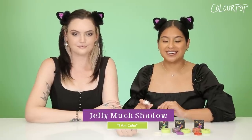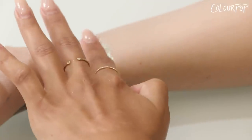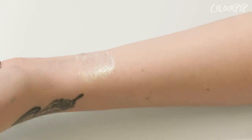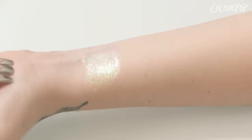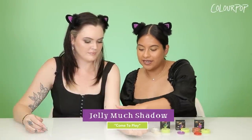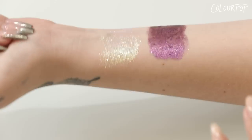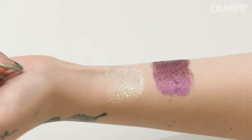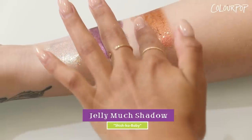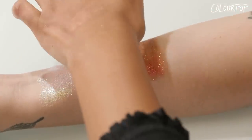Starting with Winifred's shade called I Am Calm — we're going to start swatching this on Lucy's arm. It is an ivory opal shade with a duochrome finish for all you duochrome lovers. Next is Sarah's shade called Come to Play. It is a vivid, warm violet shade with rainbow pinpoints. It gives very witchy vibes. Next is Mary's shade called Shishka Baby. It is a vivid, warm copper shade. These shades scream Halloween.